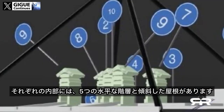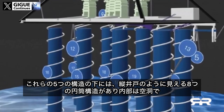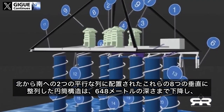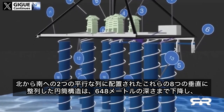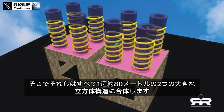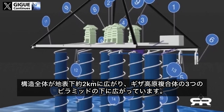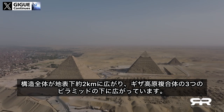Inside each of these structures are five horizontal levels and a sloping roof. Below them are eight cylindrical structures which appear to be vertical wells, hollow inside and surrounded by descending spiral pathways. These eight vertically aligned cylindrical structures, arranged in two parallel rows from north to south, descend to a depth of 648 meters, where they merge into two large cubic structures measuring approximately 80 meters per side. The entire structure extends approximately two kilometers beneath the surface and beneath all three pyramids of the Giza plateau complex.